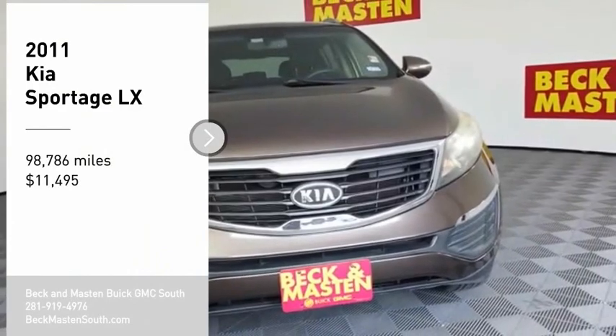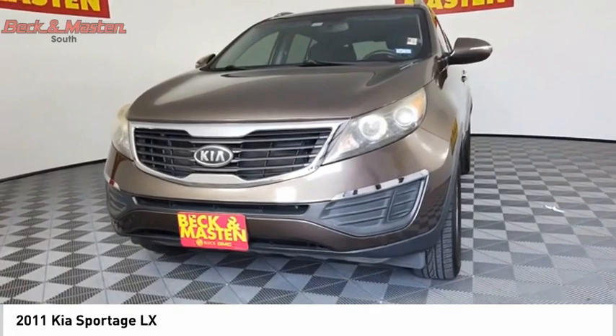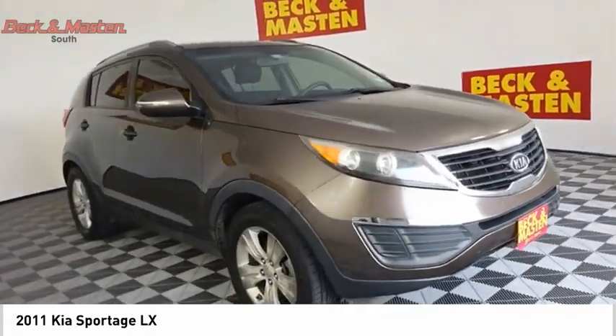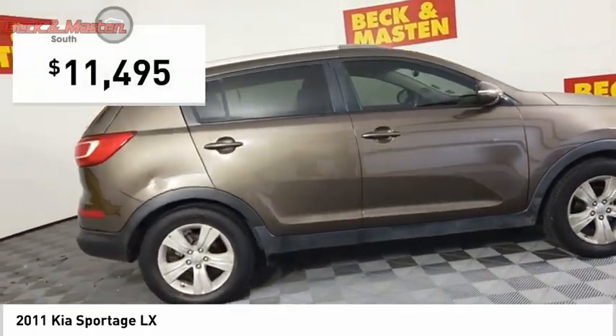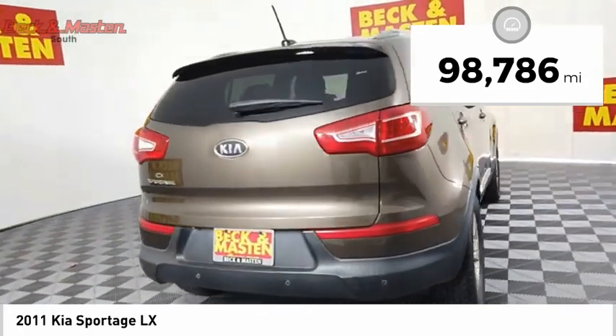Take a ride in the 2011 Sportage. With its sleek and stylish exterior and its roomy feature-laden interior, the Sportage both looks good and performs well on the road, and is priced below $15,000. This vehicle has less than 100,000 miles.